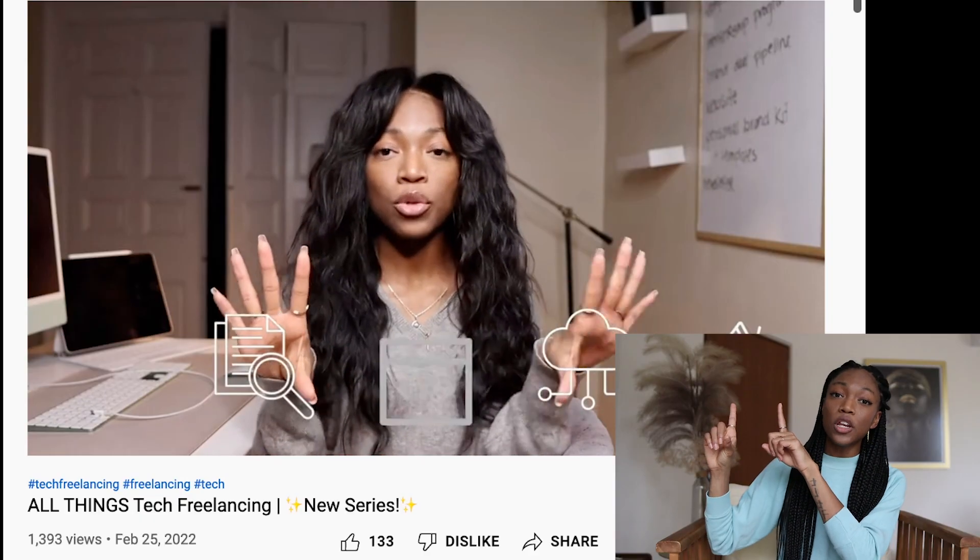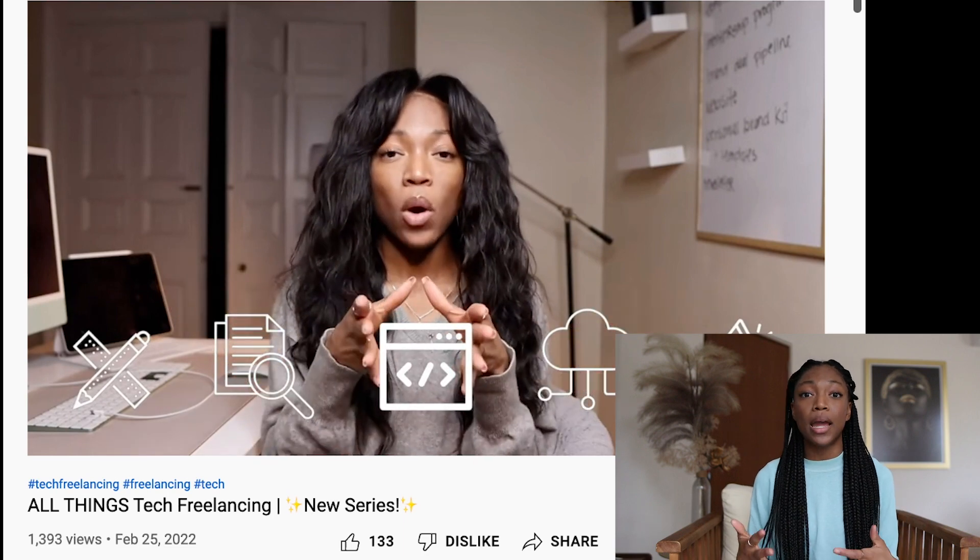What's up guys, it's your girl Nicole Dot Young. Welcome back to my channel, and if you're new here, welcome. I am so glad that you're here. In today's video, we are going to be digging deeper into the topic of all things tech freelancing and talking more about the topic of narrowing your focus when you are going into freelancing to help you stand out in the industry.